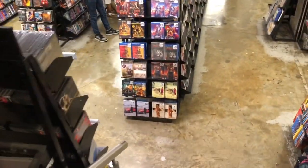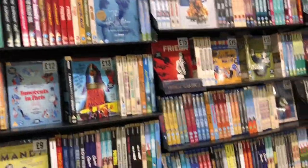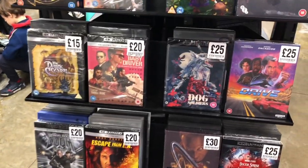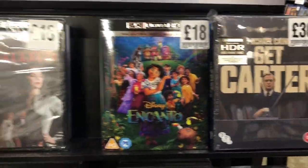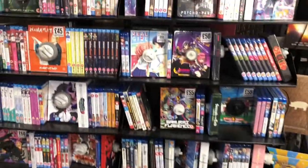Decent sized section here. This was where the 4Ks were last time I came in but they're not there anymore — they've been moved further afield. Having a look on this end, they've got the Candyman special edition there and Get Carter collector's edition, some other bits and pieces.